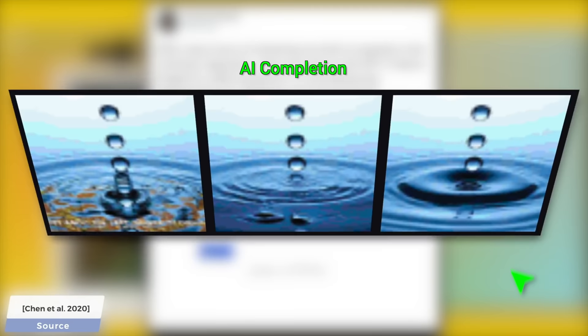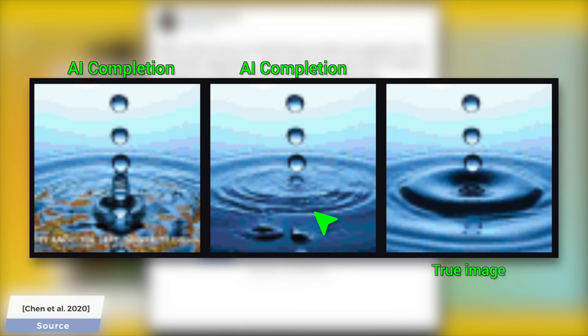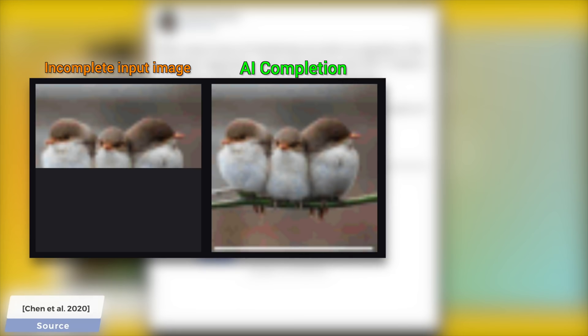And the true image for reference. But wait a second — if ImageGPT could understand that this is a splash and finish the image like this, then here is an absolutely insane idea: if a machine can understand that this is a splash, could it not only finish the photo, but make a video out of it? Yes, that is indeed an absolutely insane idea — we like those around here. So what do you think, is this a reasonable question, or is this still science fiction?